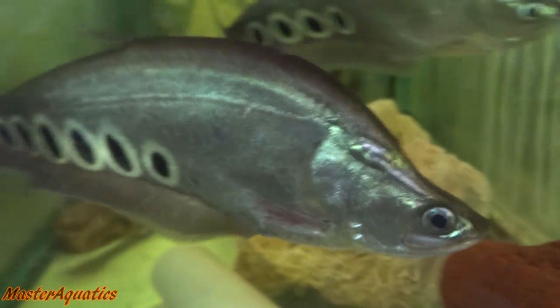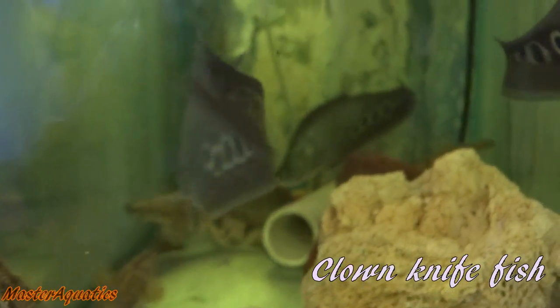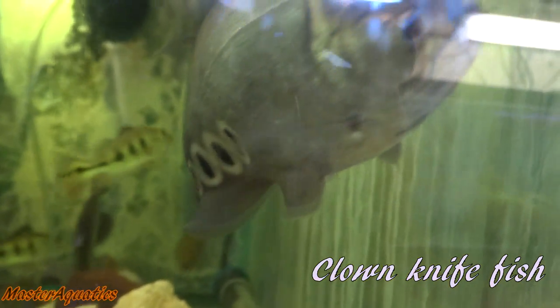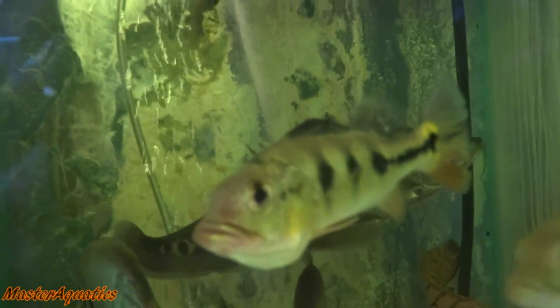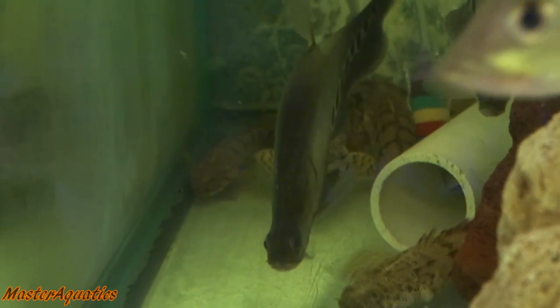Next on the list is the clown ghost knife fish. This fish is very strange and alien-like, similar to the ghost knife fish but silver. It is native to Cambodia, Laos, Thailand, and Vietnam and is considered an invasive species. This fish is also referred to as the clown featherback and can grow quite large — up to 11 pounds and 3 feet long.